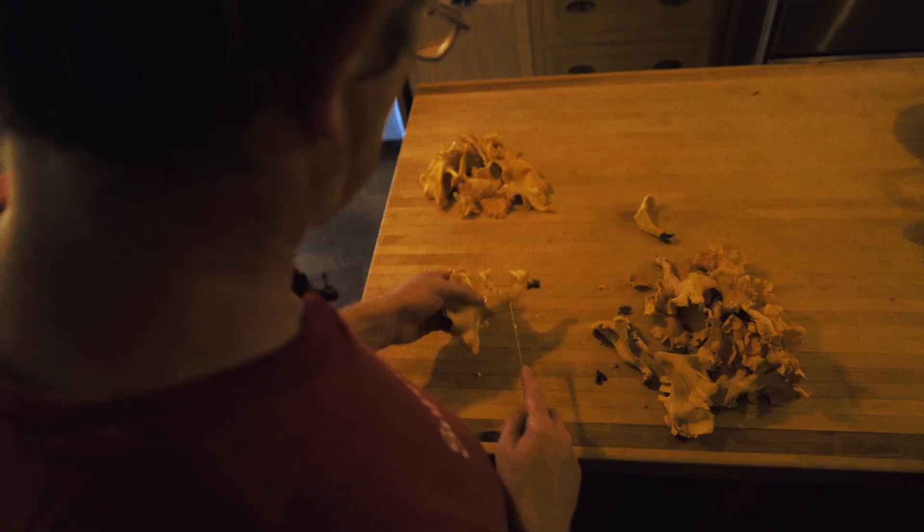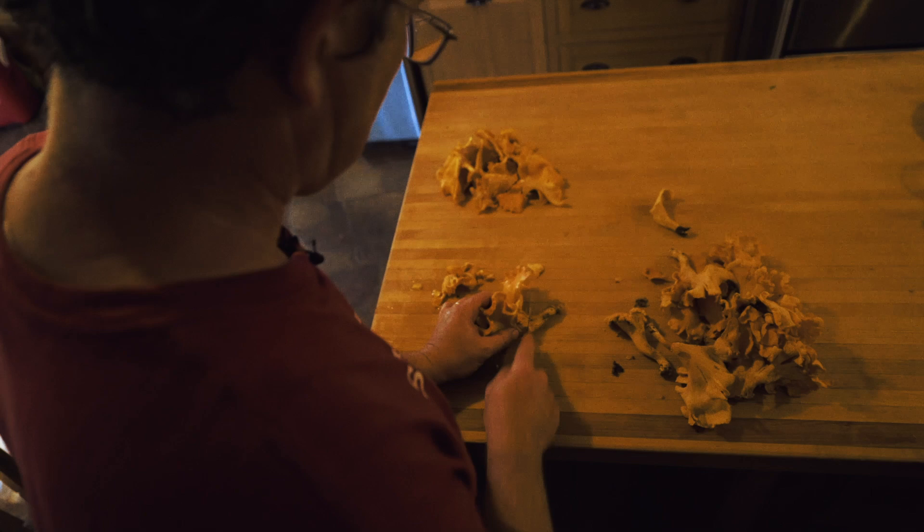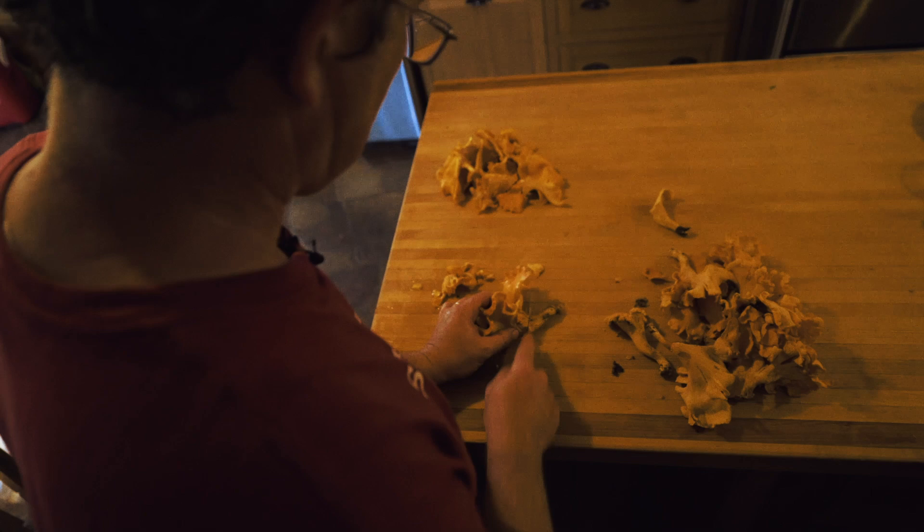I'm trying to be a little bit picky here and cut the chanterelles until I don't see any worm holes, or maybe just one worm hole — that's sort of my threshold.